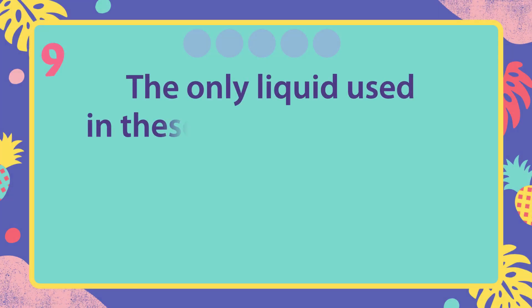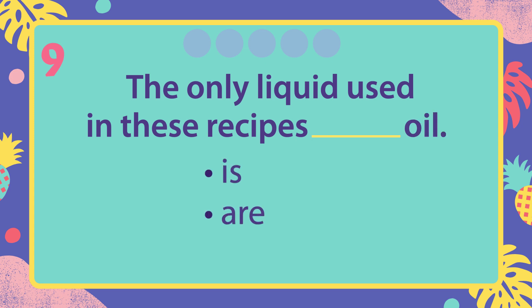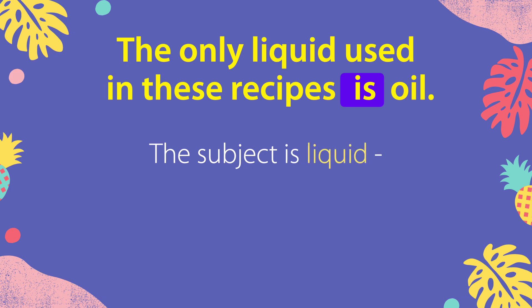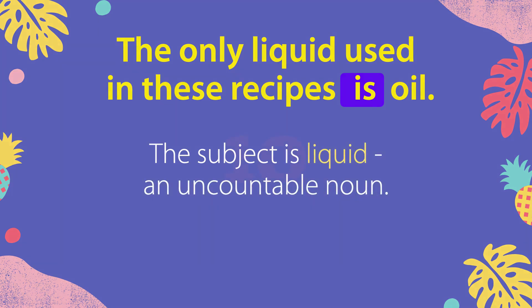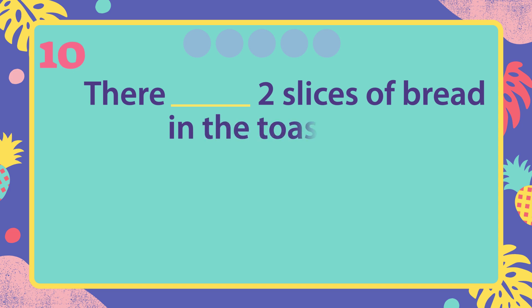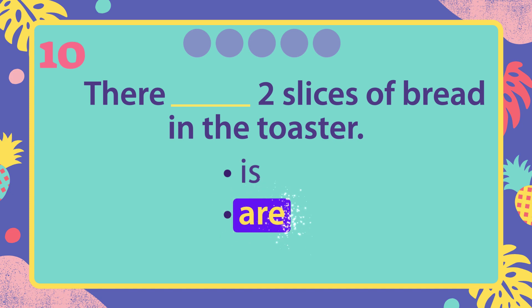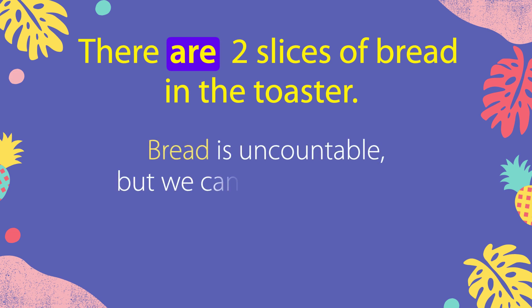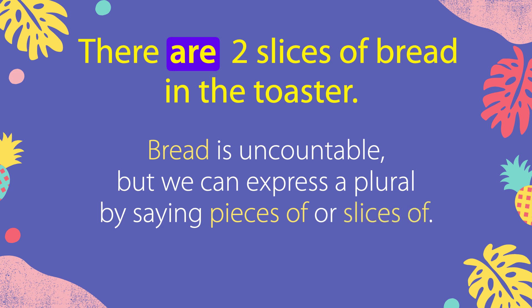The only liquid used in these recipes is oil. The subject is liquid, an uncountable noun. There are two slices of bread in the toaster. Bread is uncountable, but we can express a plural by saying pieces of or slices of.